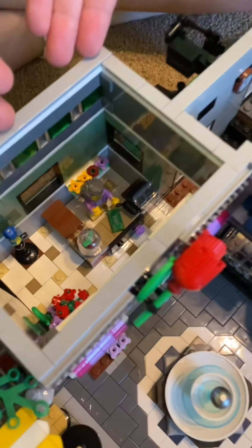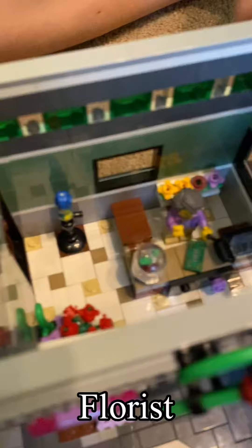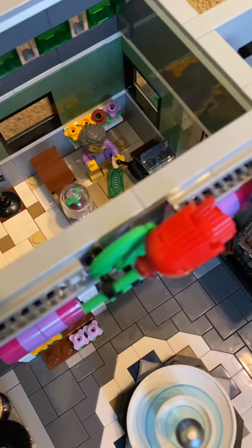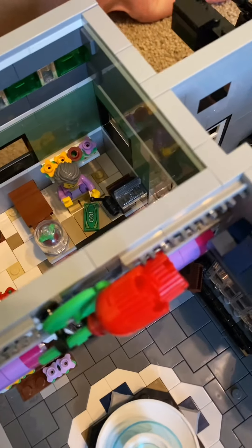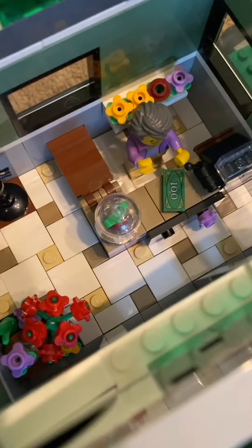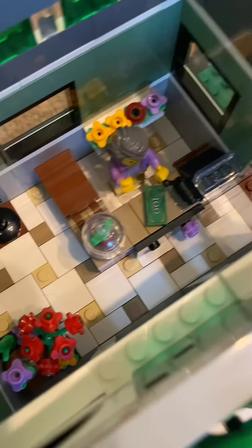The florist shop — the florist. Beautiful! She has a parrot — a beautiful parrot. And a bunch of flowers right here, and a cash register, and a $100 bill. Because for some reason Lego people only use one $100 bill — they never get change.